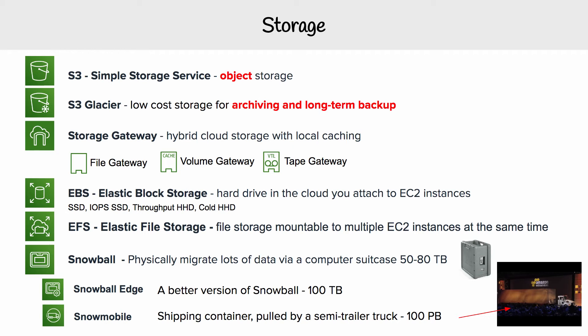And then you have EBS, which stands for Elastic Block Store. This is essentially a virtual hard drive in the cloud that you can attach to EC2 instances. And you get to choose what kind of hard drive you want it to be.